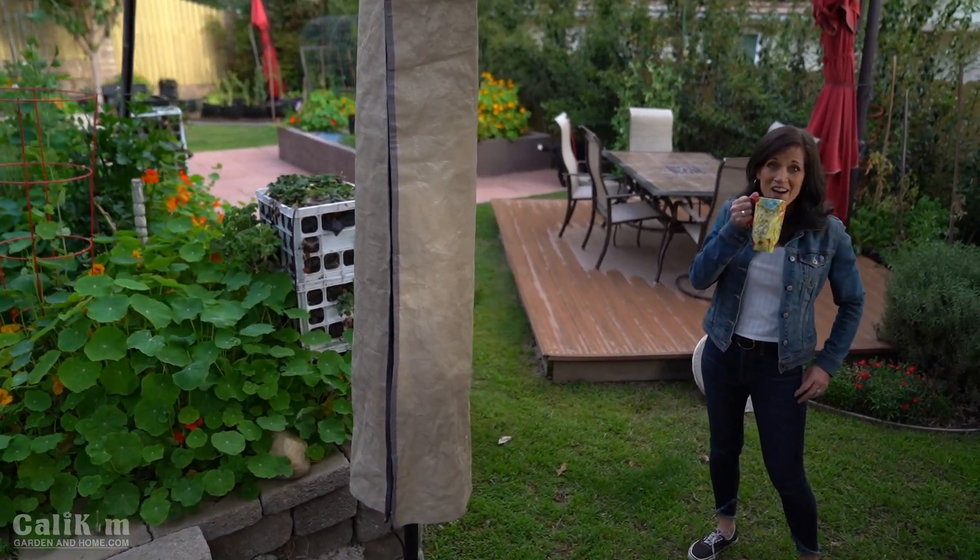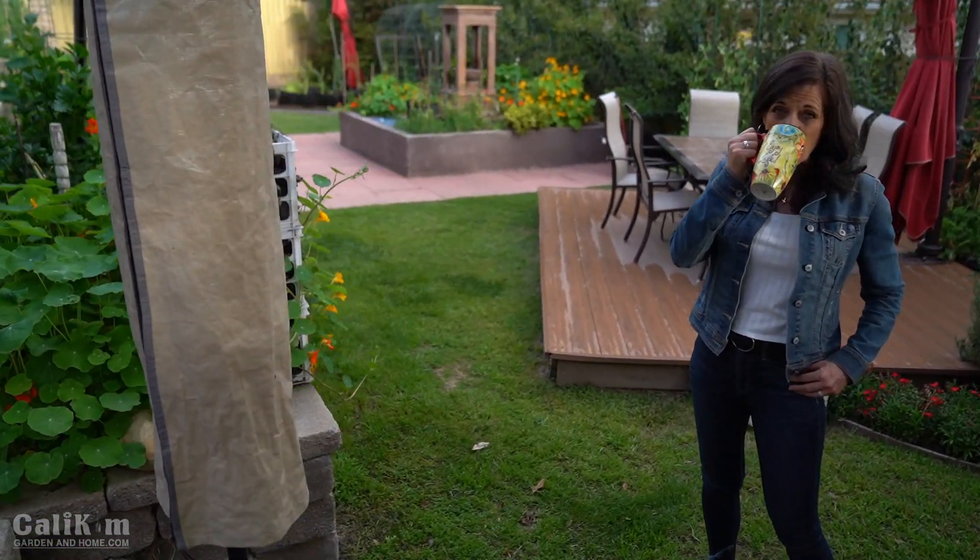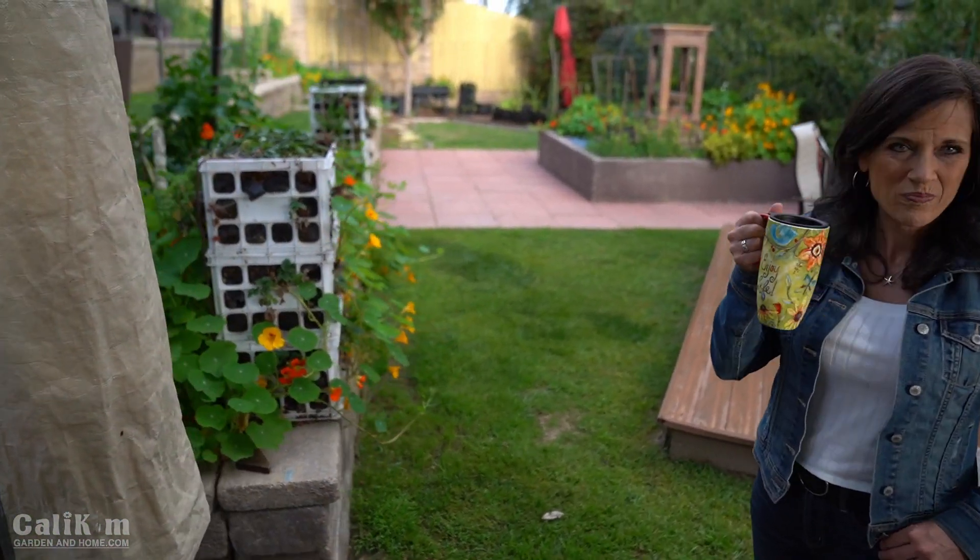There's just something about sipping coffee first thing in the morning — the garden just makes it taste so good. One reason I love coming out here in the mornings is because I love listening to all the sounds. You can hear the birds chirping. I'm just gonna be quiet for a minute so you guys can listen.